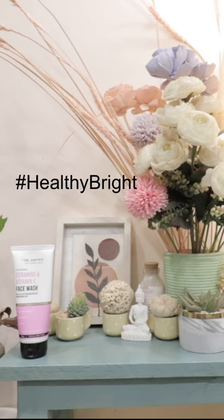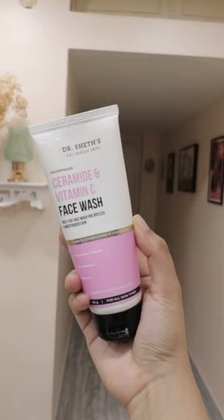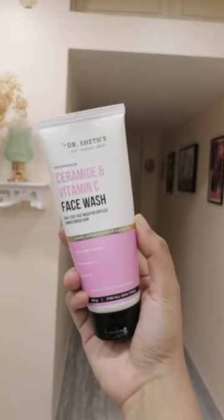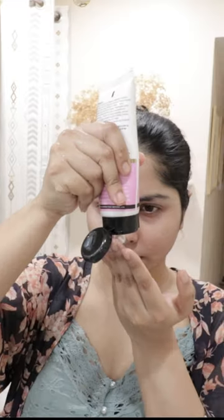If you want healthy and bright skin, you can try Dr. Sate's ceramide and vitamin C range. For example, their ceramide and vitamin C face wash has a whipped cream texture — here is a texture comparison with a gel cleanser — and this one cleanses the skin so well without drying it. It has vitamin C to brighten up the skin.